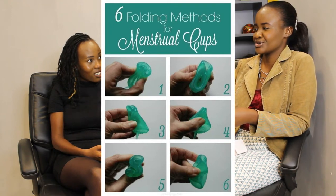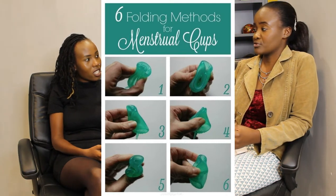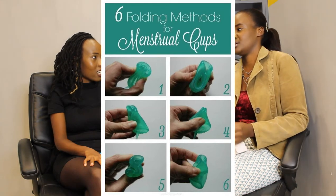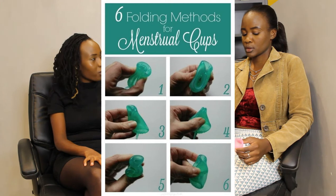I actually use the C-fold or the punch-down fold. There are many types — about seven different folds. You also have to know your cervix position because there are ladies with high cervixes and those with lower ones, so you have to know where to place it. After folding, you have to push it in as deep as possible and make sure it opens up fully, because it has to open up to work properly.